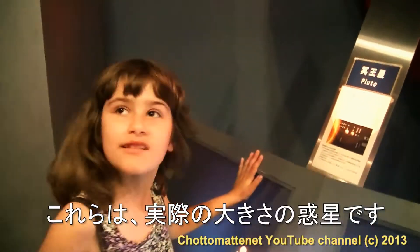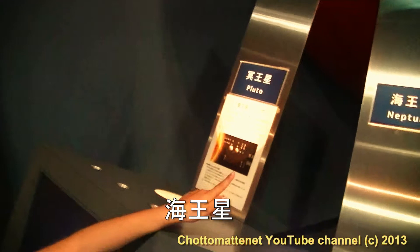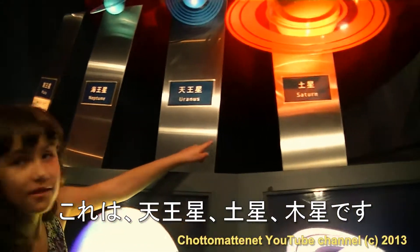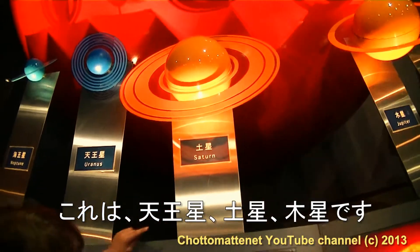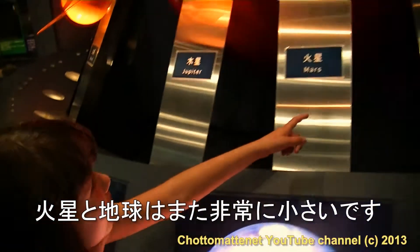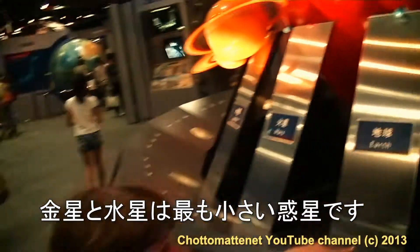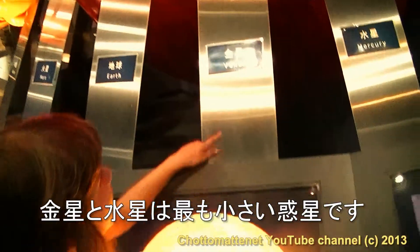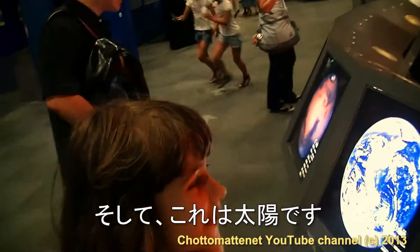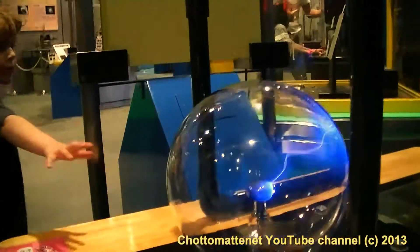The planets are real — real planets! So Pluto is very small, then Neptune, this is Uranus, Saturn, Jupiter, Mars. The Earth is also very small, and Venus, and Mercury — it's the smallest planet ever.